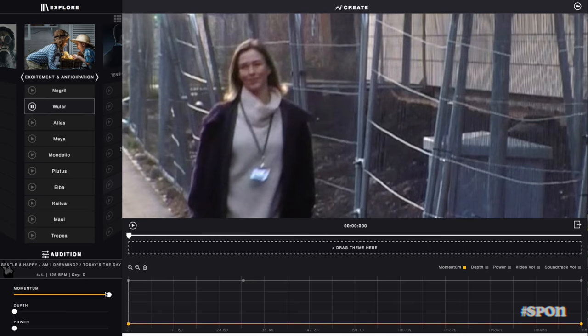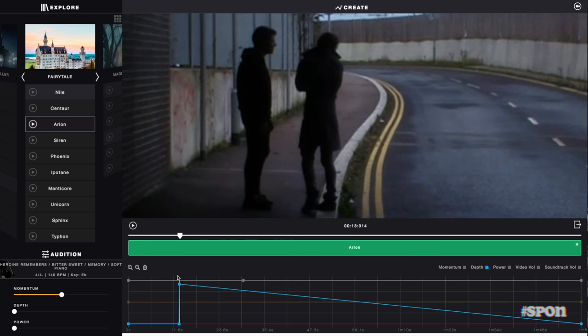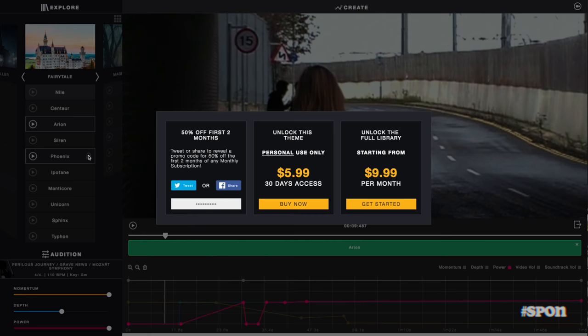I imported my short film, looked through the themes to choose one, and then started shaping it to fit what's happening on screen — in this case, that meant keeping the momentum quite low most of the time. You can try it for free and play around with it. You can get individual themes, which is what I did for this project, but they also have subscriptions if you want unlimited use. All the info, including a 20% discount, is in the description.